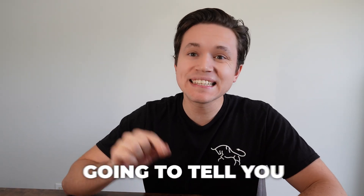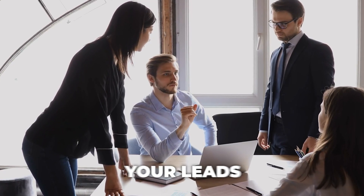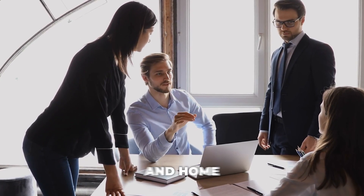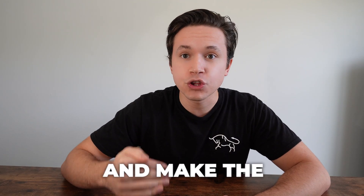Hello everyone! In this video, I'm going to tell you exactly how you can manage your leads for your painting and home service business so that you can get the most out of them and make the most money.